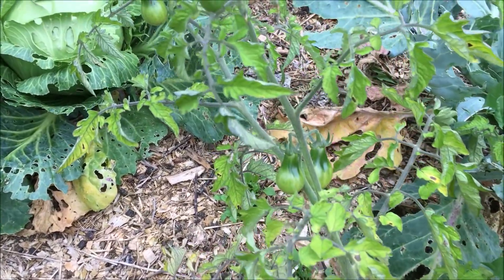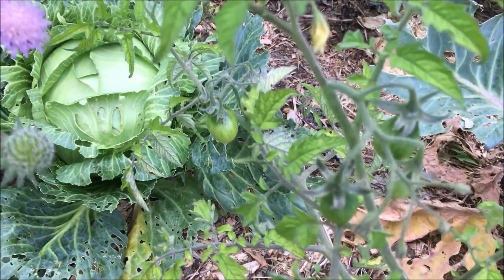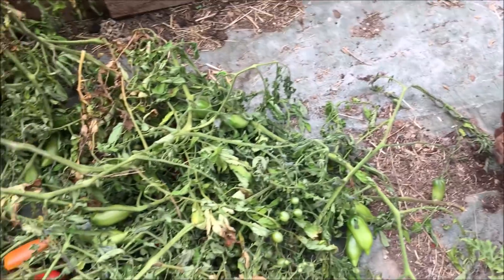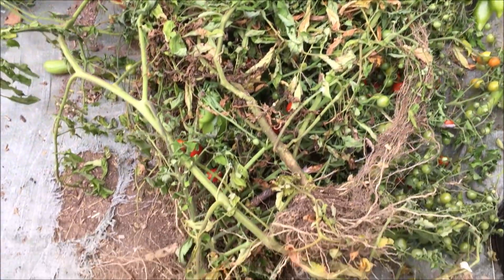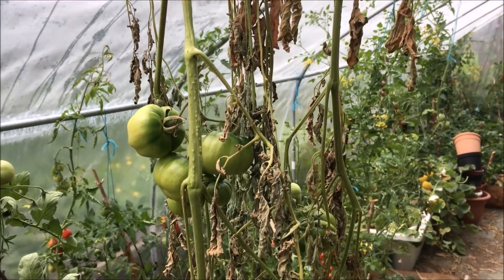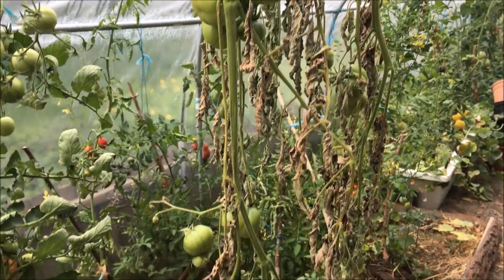Auch die Wildtomaten, die noch nicht im Freiland reif geworden sind, müssen komplett rausgerissen werden. Die rausgerissenen Tomaten aus dem Freiland werden dann hier im Gewächshaus aufgehängt, damit sie noch nachreifen können.